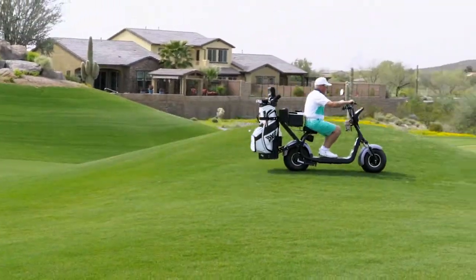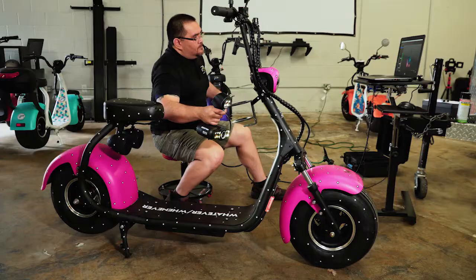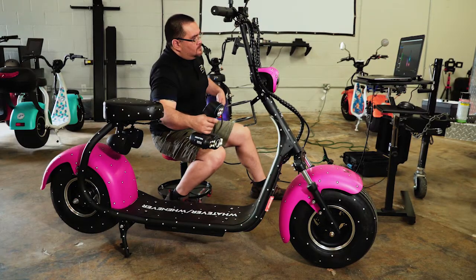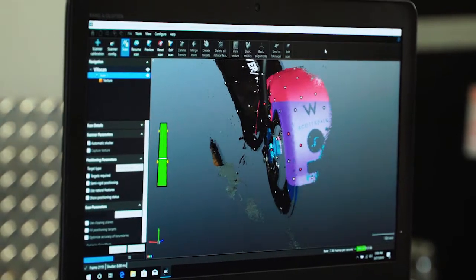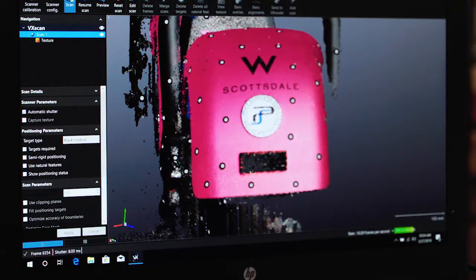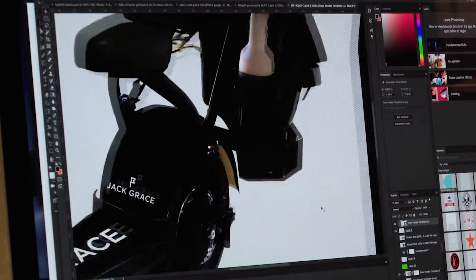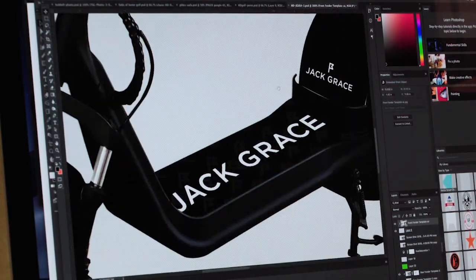Fat Scooters also gives the customer an amazing experience in both design and support. With new 3D technology, as a customer you're able to see what your scooter will look like before it hits the assembly floor, giving you the first look on color, logos, accessories, and more. You will have the ability to see what your end product will look like before anyone else.